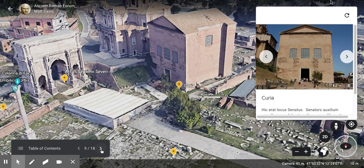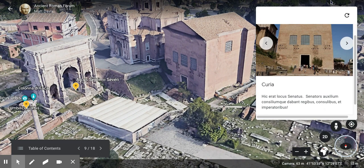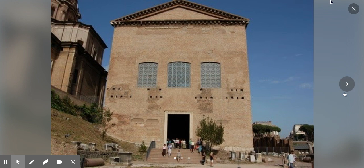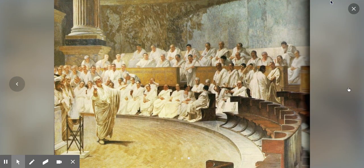Next to the Basilica, we have the Curia. Here was the place of the Senate, where the Senate would meet. The senators would give help and advice to kings, consuls, and emperors — so whoever was ruling Rome would go to the Senate for advice. Here's a picture of it today, here's the inside, and here's an artist's reconstruction of what it looked like on the inside back in its heyday.